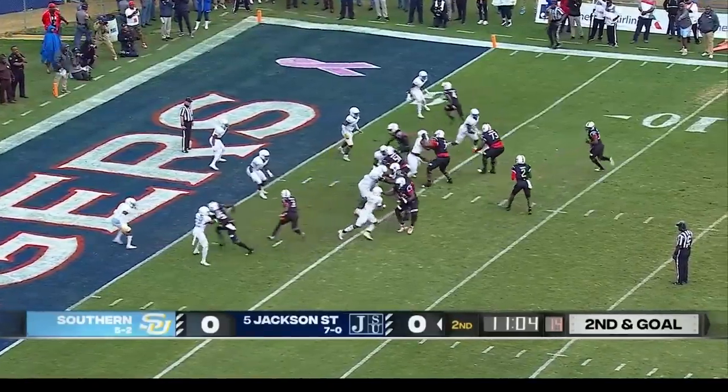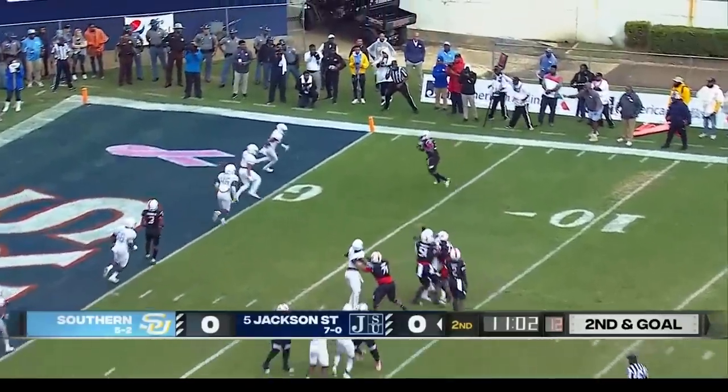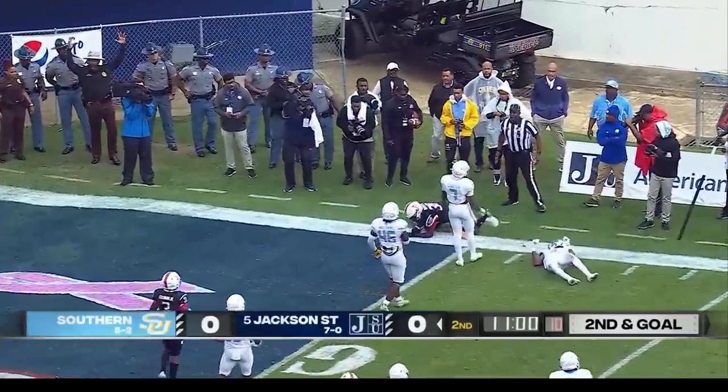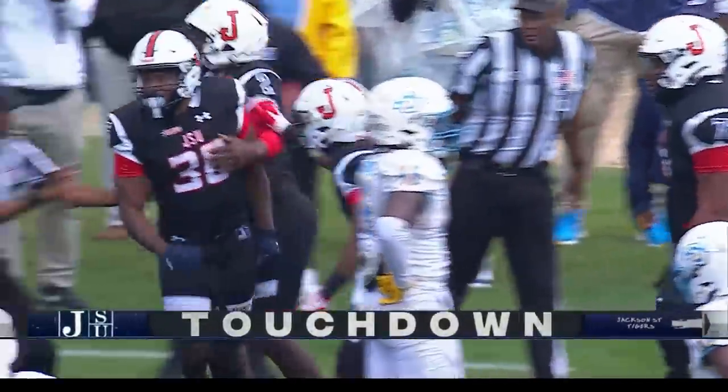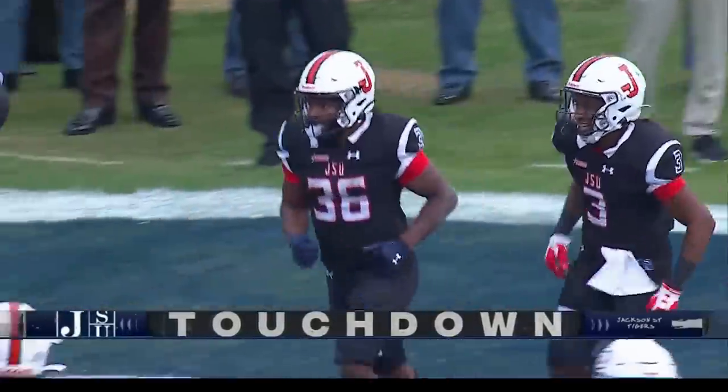Sanders calling out the protection as he sends Wilkerson in motion. Now he finds his running back out of the backfield. Touchdown, Jackson State — a three-yard touchdown pass to Savion Wilkerson.